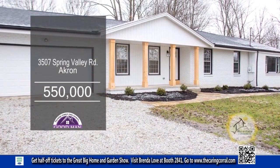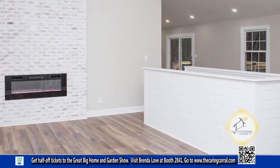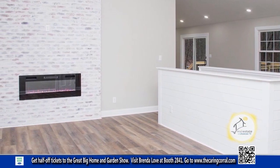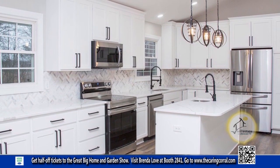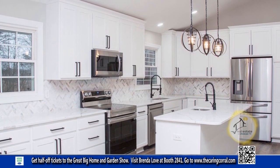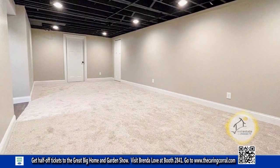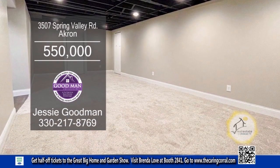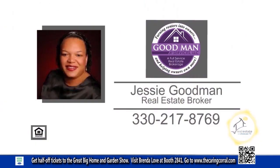This renovated home in Akron boasts four bedrooms and three baths. In the living room, you'll find a floor-to-ceiling brick fireplace. The focal point of the kitchen is the center island, which provides plenty of space for food preparation. The finished basement has been transformed into a cozy and welcoming space. For more details on this home in the heart of Bath, contact Jesse Goodman.